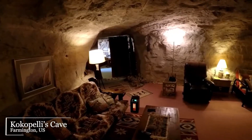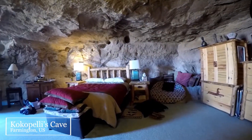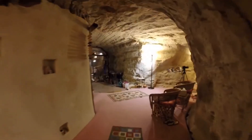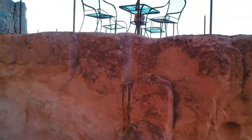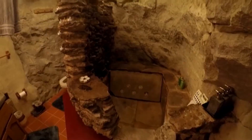Kokopelli's Cave, Farmington, US. This one-bedroom cave hotel was originally created as office space for geologist Bruce Black. The hotel sits 22 meters below ground, with a luxurious room carved out of tertiary Ojo Alamo sandstone across a 2,000 square foot space. The cave consists of a master bedroom, full kitchen, and a bathroom with a waterfall shower and jacuzzi tub.